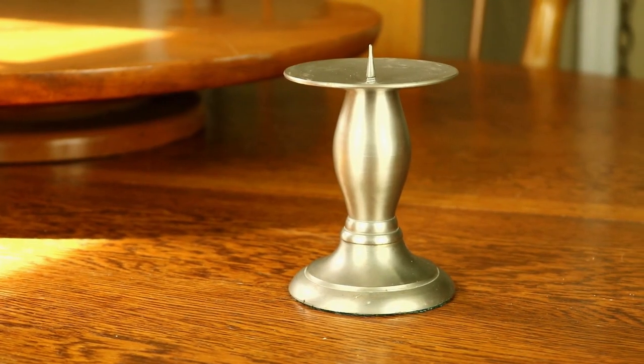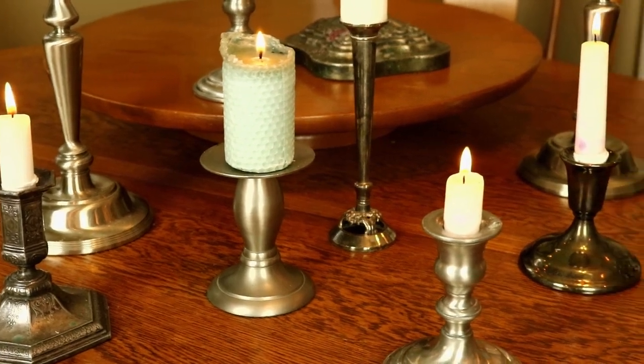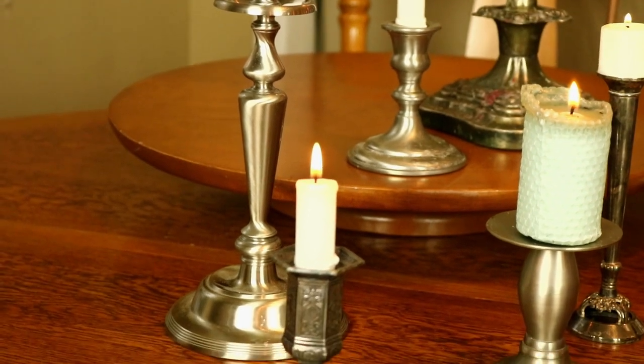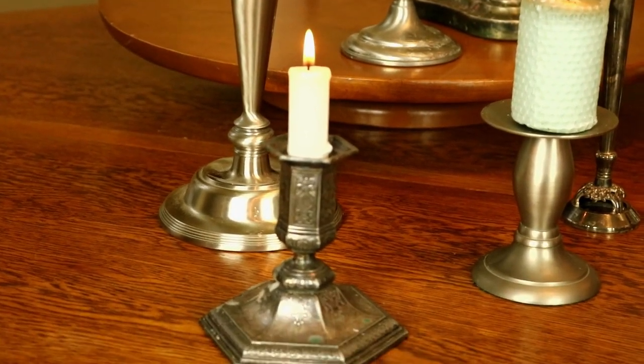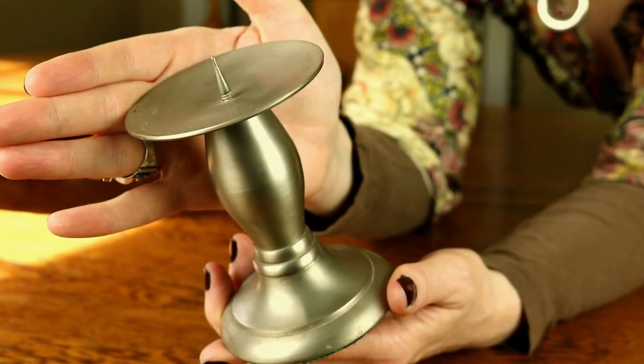And this candlestick is a nice size for either altar work or layering with other candlesticks of varying height. I've got other candlesticks with a similar pewter or brushed nickel finish, and this one complements the group. It was a Goodwill find at $1.99.